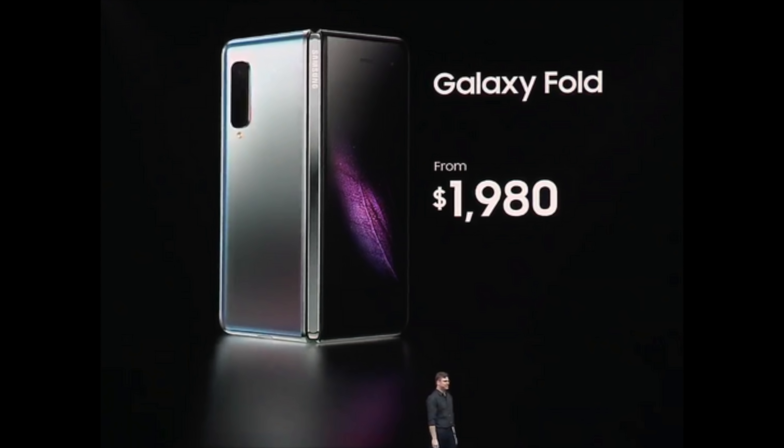That kind of isn't the case, because Apple wouldn't release the phone that Samsung released yesterday. And even if you're a fan of the Galaxy Fold and the foldable phone concept, you do have to admit and realize that this is a device that is full of compromises.